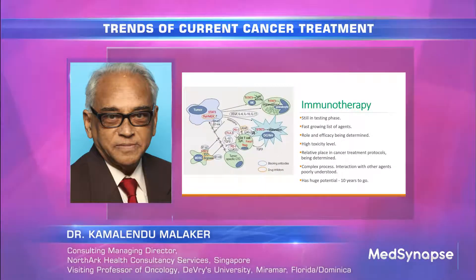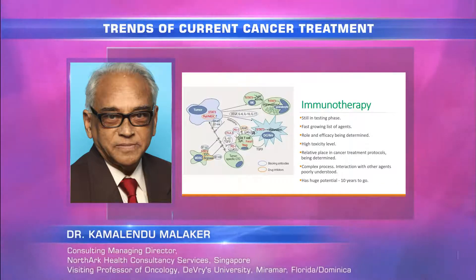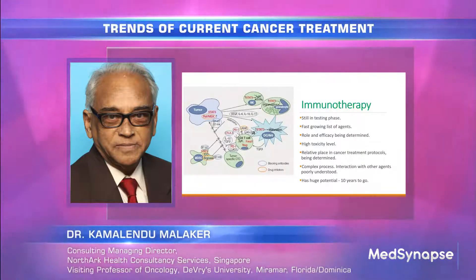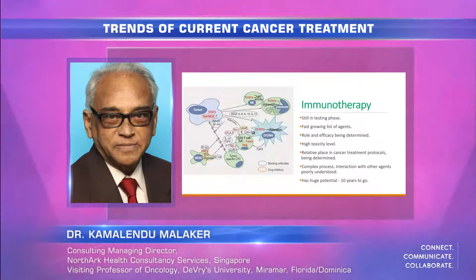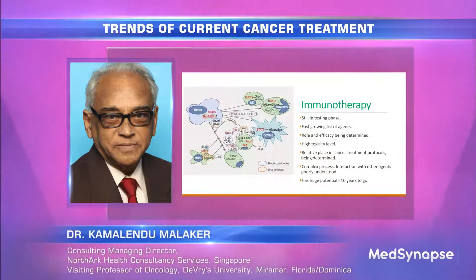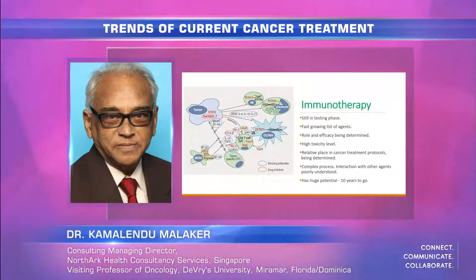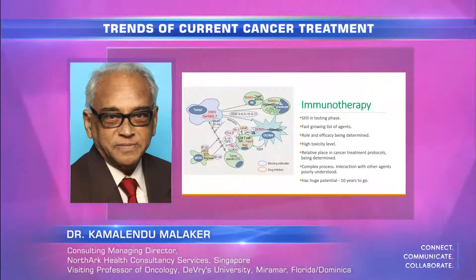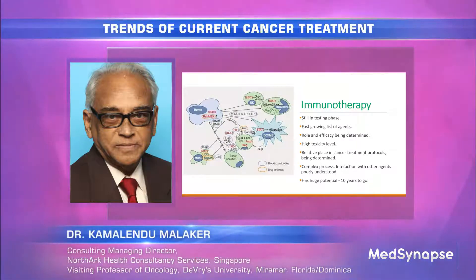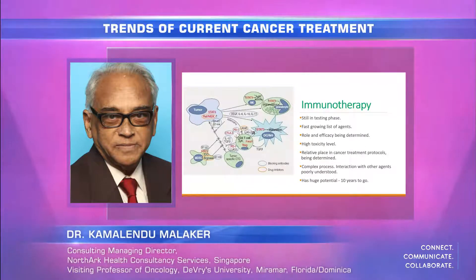Immunotherapy is still in a testing phase. We do not know exactly what it is — it's a fast-growing list of agents. The role and efficacy is still being determined. Most chemotherapy agents passed by the FDA have very high toxicity levels, and we're still learning about toxicity. The relative place of immunotherapy in cancer treatment is still being determined. We're not quite sure whether immunotherapy can be used primarily or as neoadjuvant. We're still a long way from really understanding exactly how and when immunotherapy can be used.